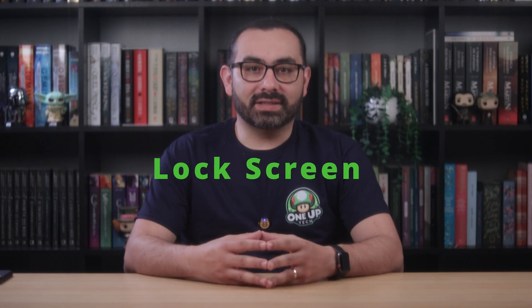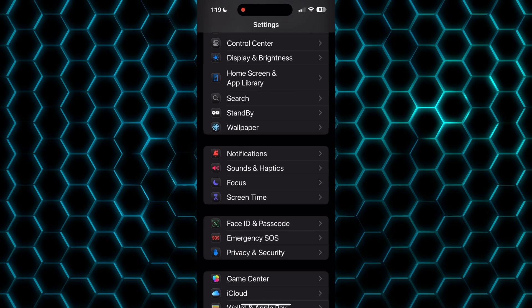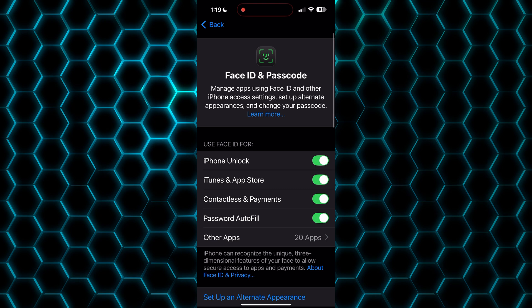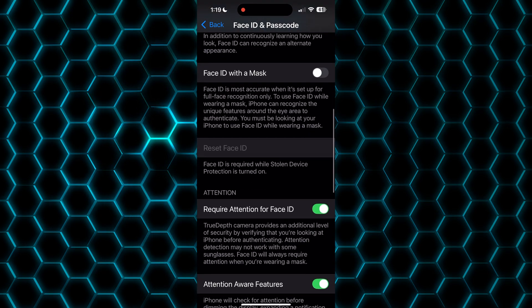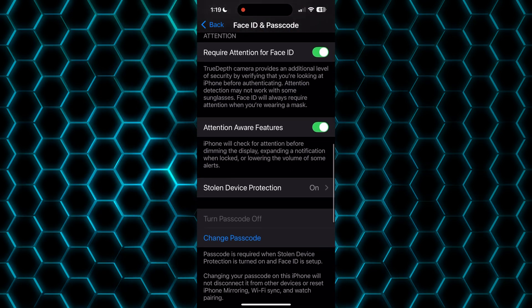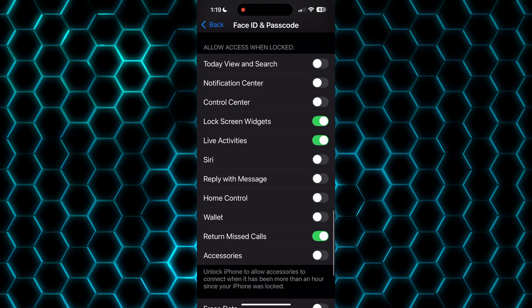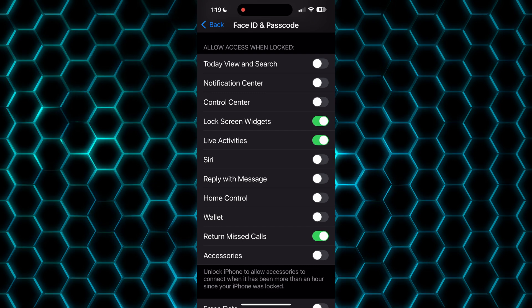Let's head to Face ID and Passcode to toggle off anything that's sensitive. Go to Settings, Face ID and Passcode, Allow Access When Locked, and toggle off all the applications that you don't want accessed on your lock screen.